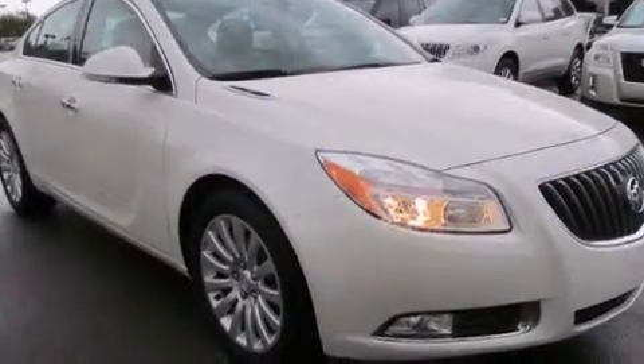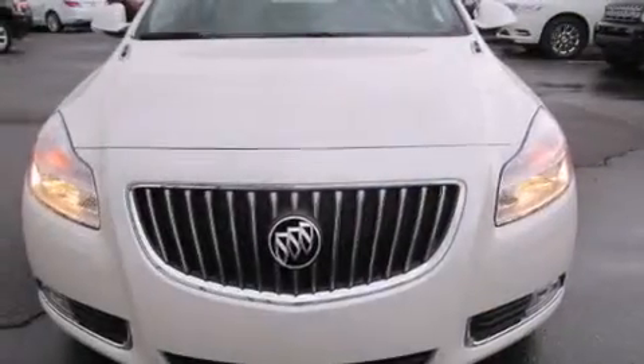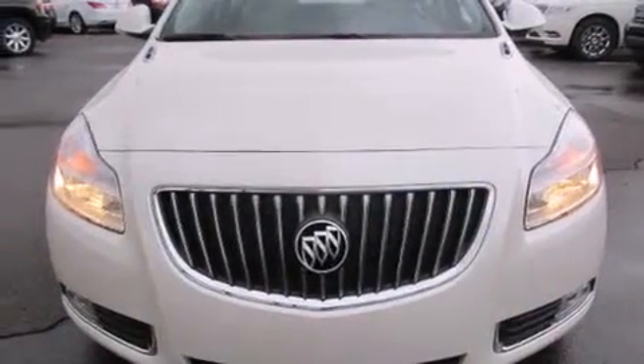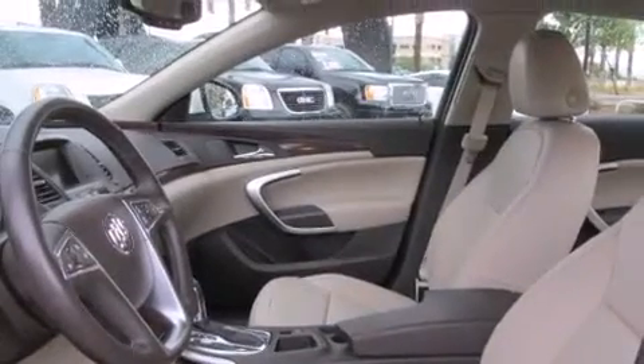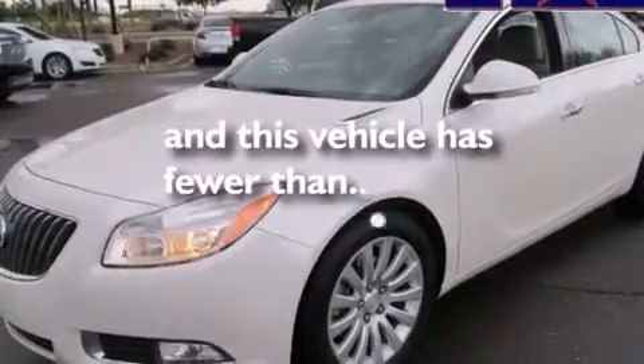The following features are also included: air conditioning, a pass-through rear seat, cruise control, leather seats, a tool kit, rear curtain airbags, rear seat child-proof door locks, an auto-dimming rear view mirror, a rear parking aid, and this vehicle has less than 16,000 miles.